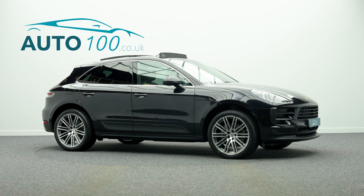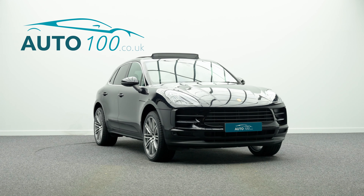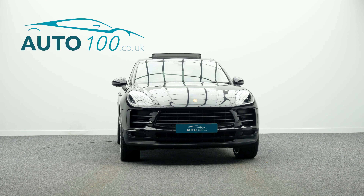Additional features include privacy glass, comfort lighting package, power steering plus, reversing camera with park assist front and rear, and so much more.